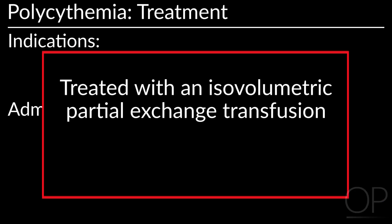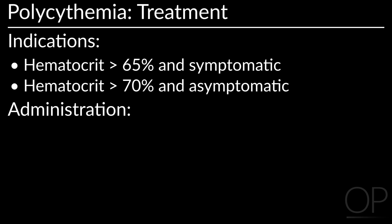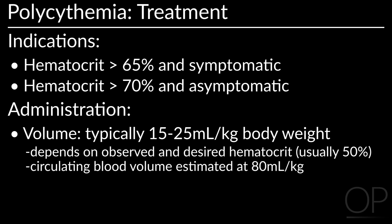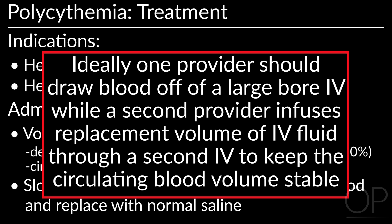Polycythemia is treated with an isovolumetric dilutional partial exchange transfusion. Symptomatic newborns with a hematocrit over 65% or asymptomatic newborns with a hematocrit over 70% should be treated. The volume of transfusion is typically 15 to 25 ml per kg body weight, but depends on the observed and desired hematocrit, which is usually 50%. Circulating blood volume is usually estimated at 80 ml per kg body weight. Slowly withdraw the calculated volume of blood and replace it with normal saline. Ideally, one provider should draw blood off a large-bore IV while a second provider infuses the replacement volume to keep the circulating blood volume stable.